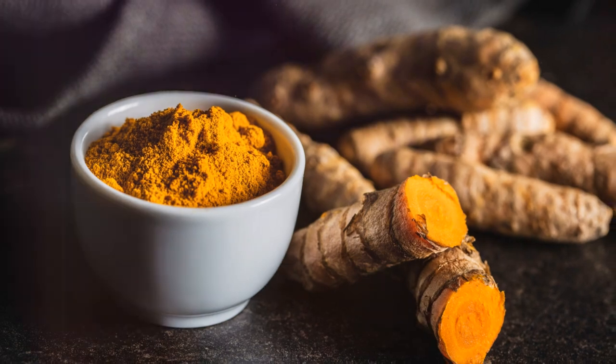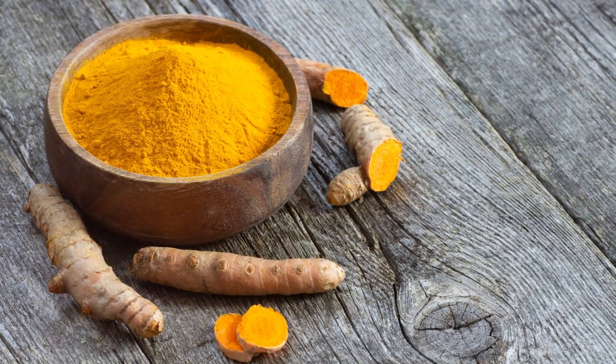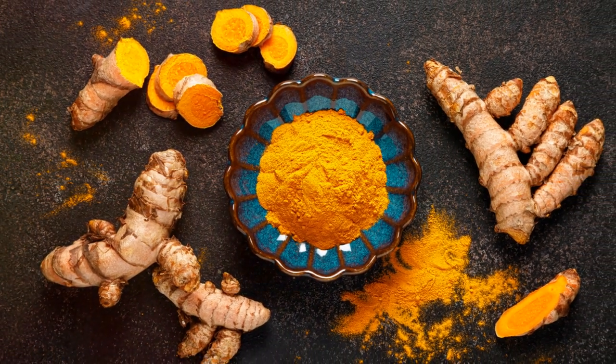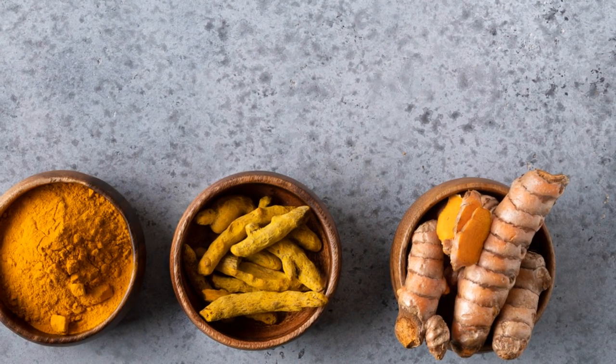Turmeric is a natural anti-inflammatory, helping to reduce swelling and promote blood flow. The active ingredient in turmeric, curcumin, has potent medicinal properties that contribute to its circulatory benefits.